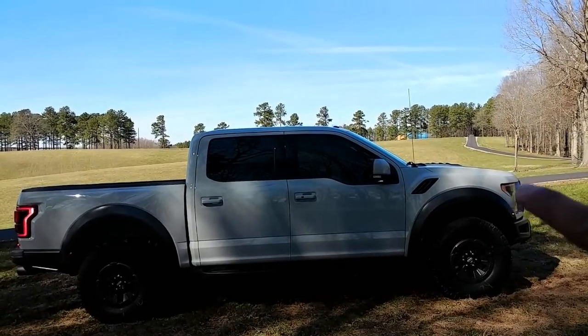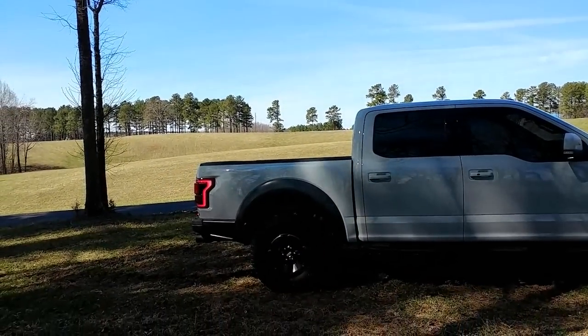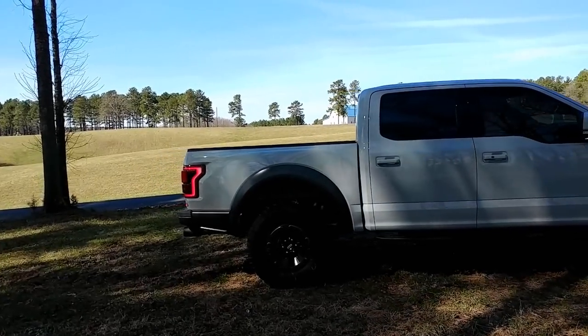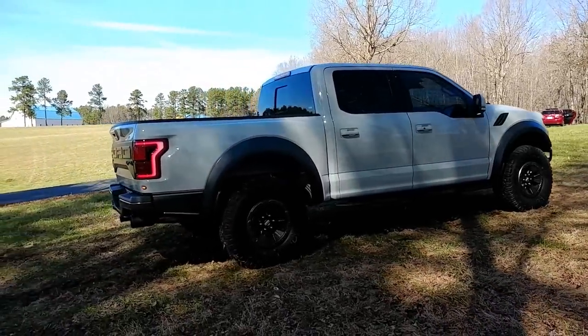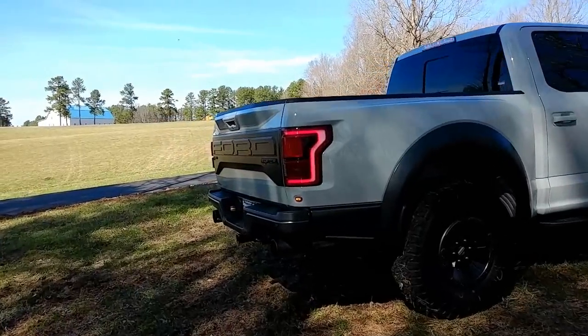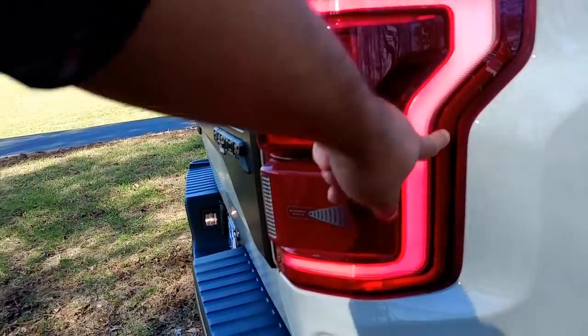The side fenders are very aggressive. It's fully aluminum, so this car is super lightweight — it sheds around 500 pounds from the previous version.